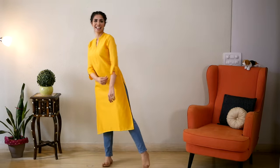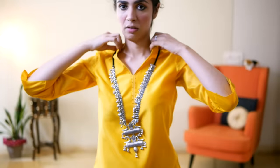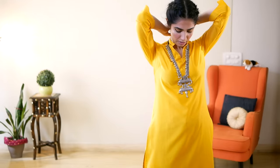Now I will transform this outfit. First step is adding a statement necklace in this yellow color — this necklace is also in yellow. I brought this necklace from the Delhi local market. You will get the details in the description box.